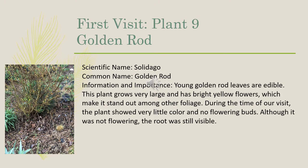The ninth plant that we identified was the goldenrod, which goes under the scientific name of Solidago. The young goldenrod leaves are edible. This plant grows very large and has bright yellow flowers, which make it stand out among other foliage. During the time of our visit, the plant showed very little color and no flowering buds. Although it was not flowering, the root was still visible.